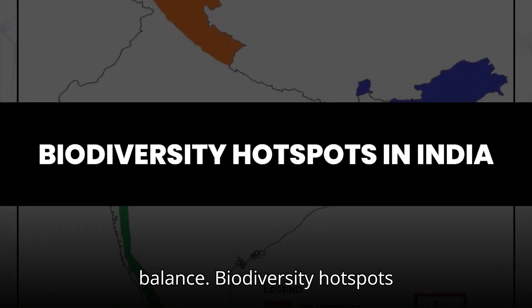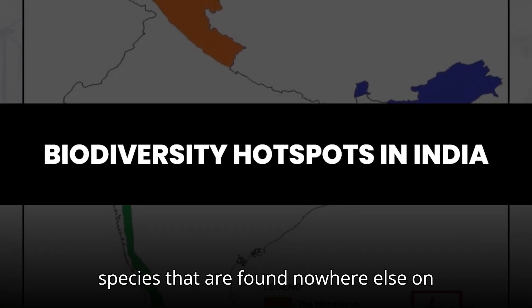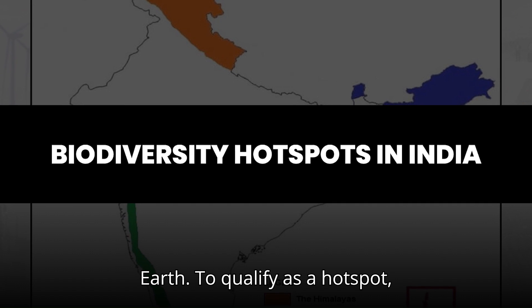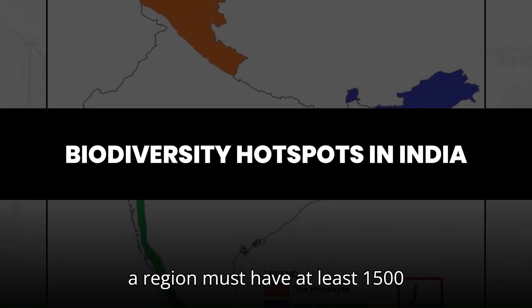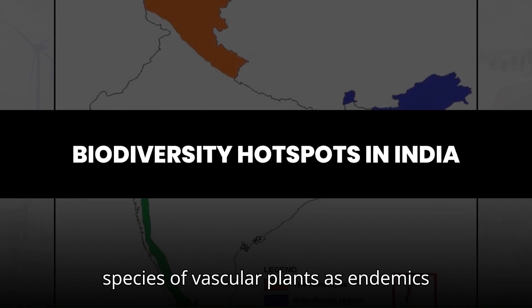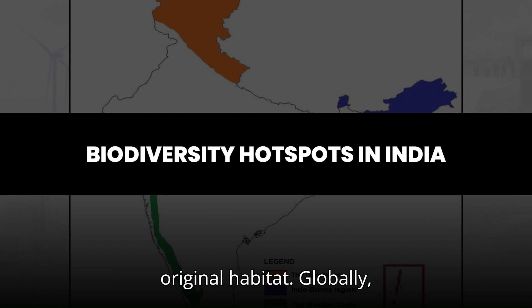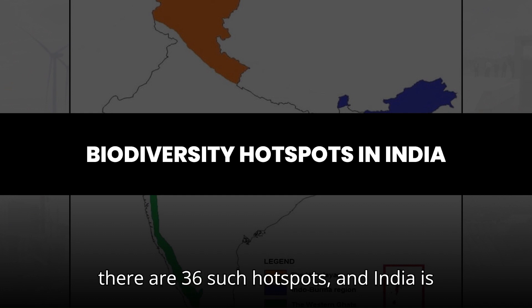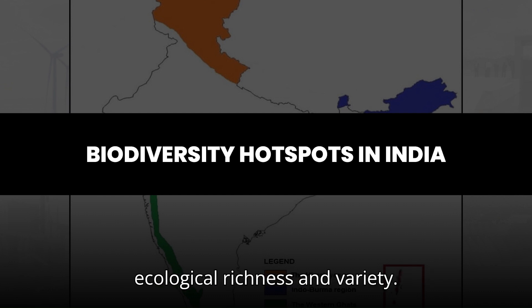Biodiversity hotspots are regions that are rich in species diversity and endemic species, meaning species that are found nowhere else on Earth. To qualify as a hotspot, a region must have at least 1,500 species of vascular plants as endemics and must have lost at least 70% of its original habitat. Globally, there are 36 such hotspots, and India is home to four of them, showcasing its ecological richness and variety.